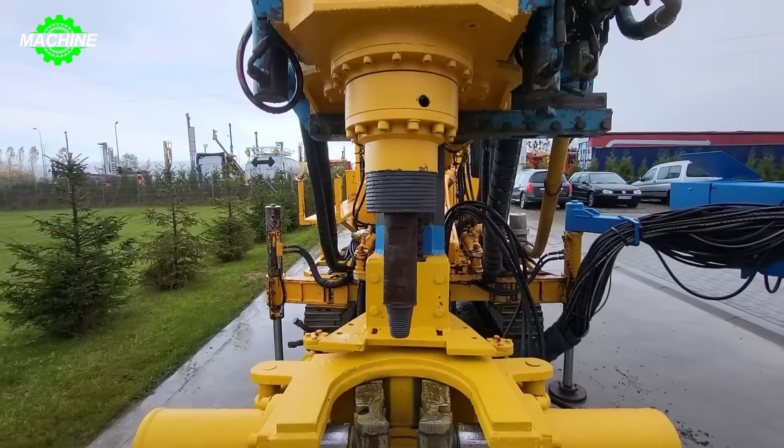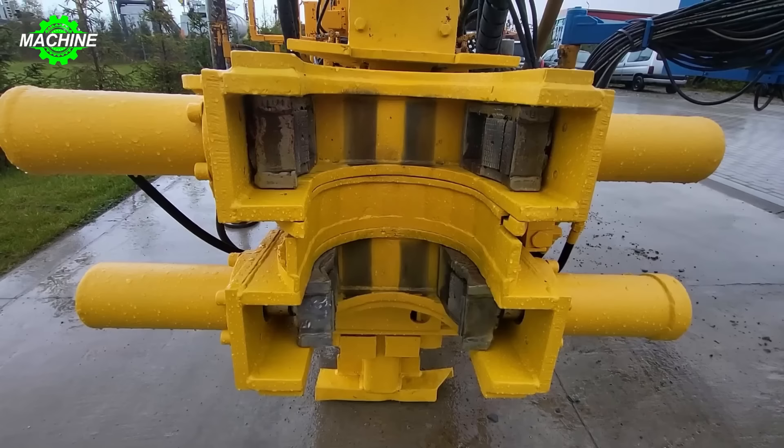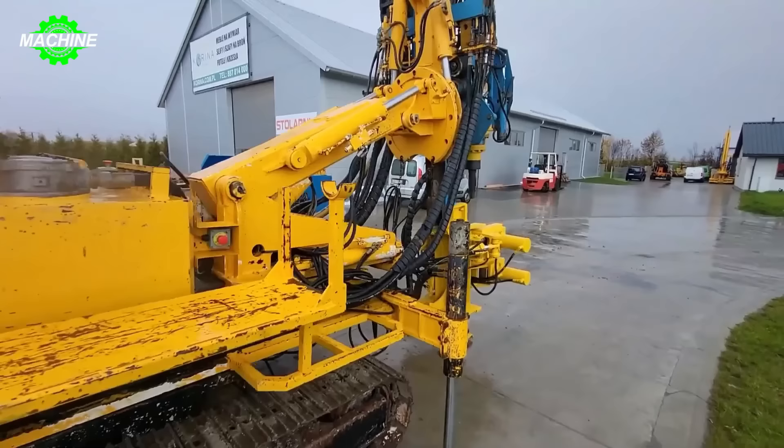With its large size and weather-resistant structure, the machine appears sturdy and powerful. The main part of the drilling rig is designed with a sturdy steel frame, providing a solid foundation for drilling operations. The machine is equipped with accessories such as mud pipes and drilling equipment, which are tightly attached, creating a professional and modern image.